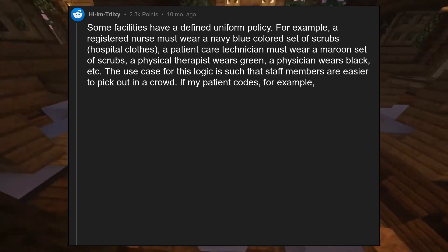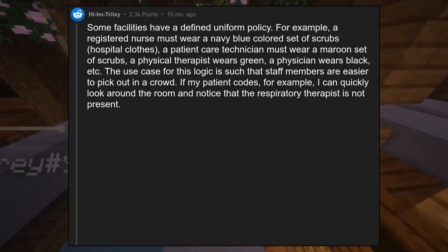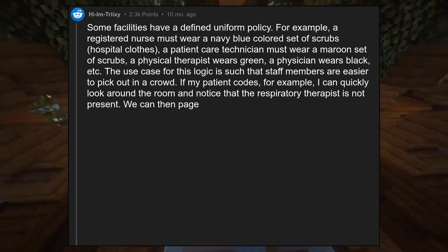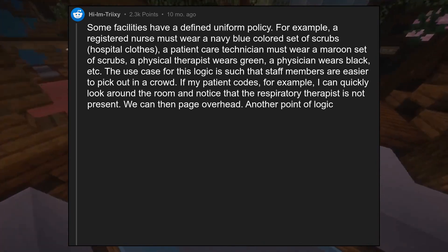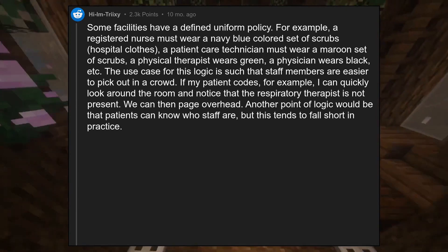If my patient codes, for example, I can quickly look around the room and notice that the respiratory therapist is not present. We can then page overhead. Another point of logic would be that patients can know who staff are, but this tends to fall short in practice.